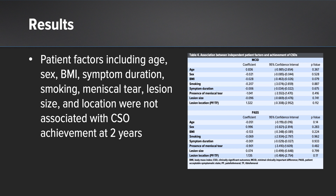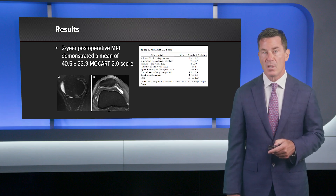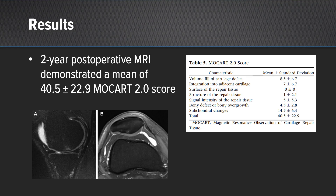Patient factors including age, sex, BMI, symptom duration, smoking, meniscal tear, lesion size, and location were not associated with achievement of a clinically significant outcome at 2 years. Our two-year postoperative MRI demonstrated a mean MOCART 2.0 score of 40. Representative examples of the femoral condyle and patella show excellent fill with quiet subchondral bone.